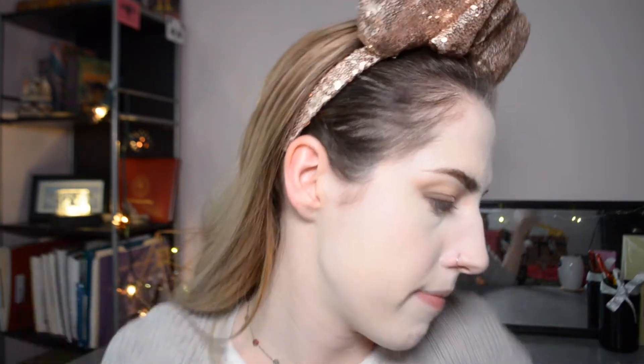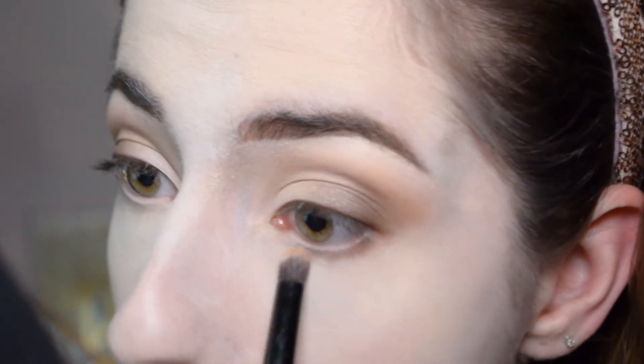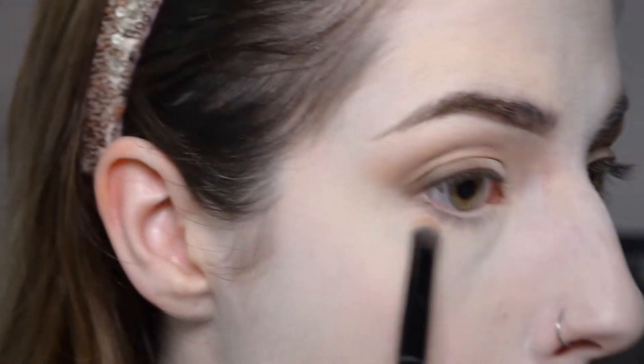Now I want to finish off my base. I'm keeping it nice and light because in the 90s there was a lot of tinted moisturizer — not a lot of full coverage. I used my Wet n Wild Photo Focus Foundation in the shade porcelain. Then I'm smoking out my lower lash line, taking a pencil brush with silk cream and blending it all out.